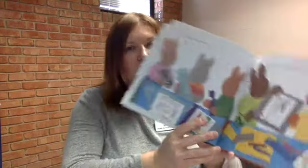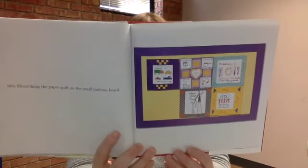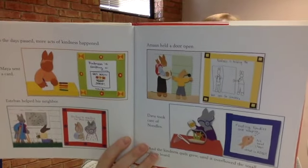They cut and glued, then taped their acts of kindness together, putting all the strips of fabric on there. Mrs. Bloom hung the paper quilt on the small bulletin board — look how nice that looks, that's exactly what we're going to do. As the days passed, more acts of kindness happened. Maya sent a card, Esteban helped his neighbors, Amon held a door open, Dave took care of noodles — turns out noodles is the fish, not the kind you eat! And the kindness quilt grew until it overflowed the small bulletin board.